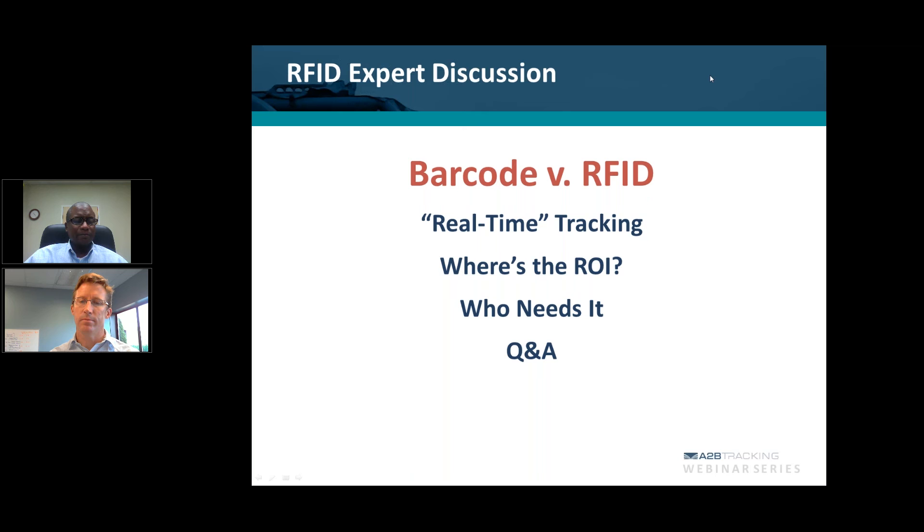Can you quantify that? What kind of speed enhancements would they get with RFID versus barcode? Every circumstance is different, but as a rule of thumb I feel comfortable saying 10 to 1. If it were taking 10 hours to inventory a warehouse of X square feet, I would say you could certainly do it in an hour with RFID, probably faster.